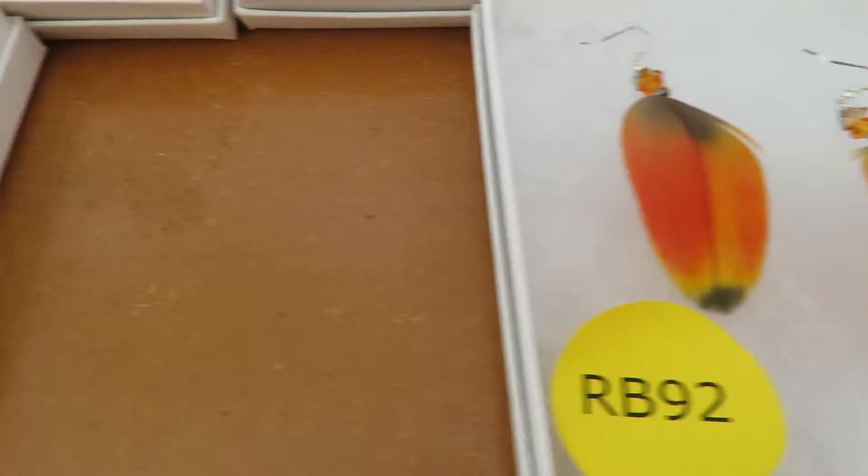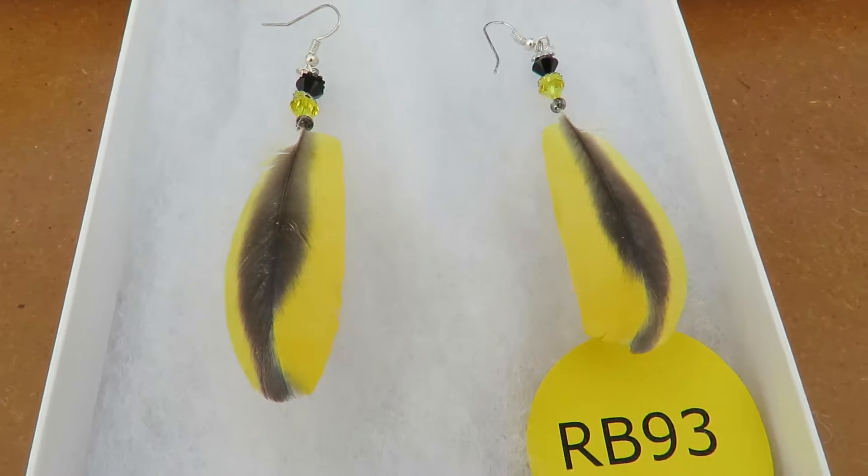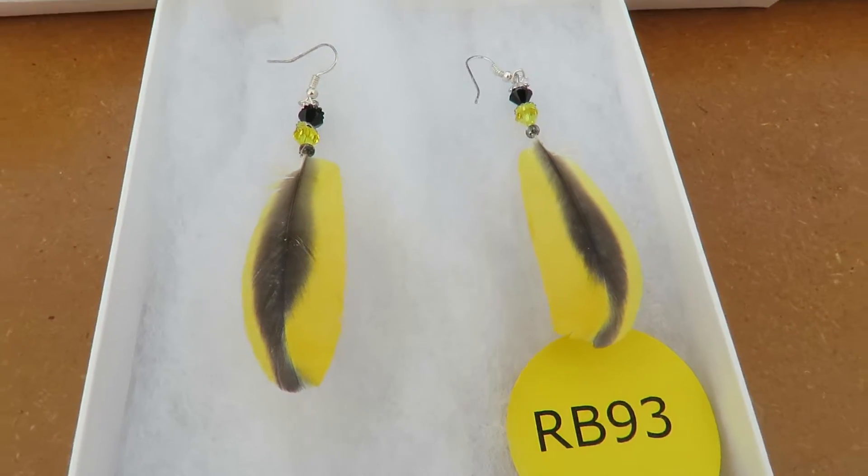And then what about this one? Scarlet. Scarlet and? Those are just blue and gold Macaw. Blue and gold Macaw — these are beautiful.